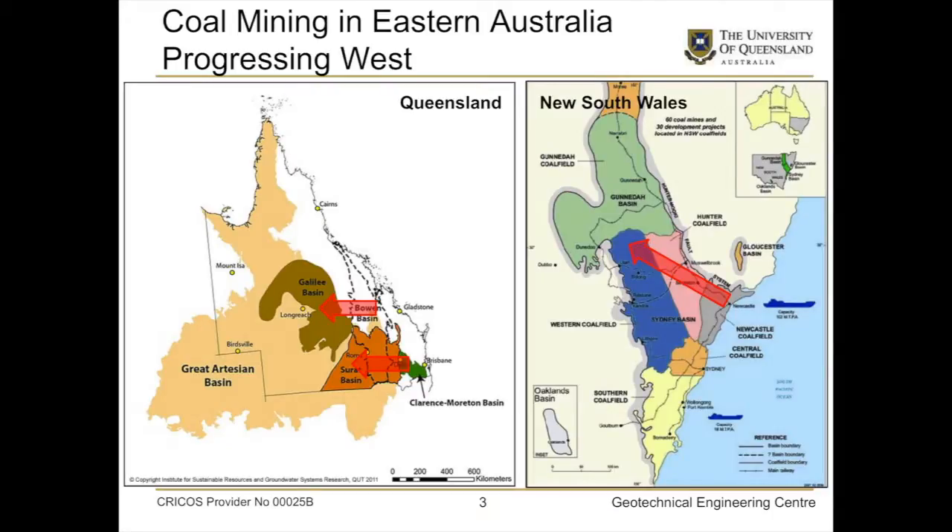Just to indicate the two areas I'm talking about: Queensland on the left and New South Wales on the right — those are the two coal basins. The direction we're moving in, in the case of Queensland, is west into the Surat Basin, almost due west of Brisbane. And we're moving from the Bowen Basin into the Galilee Basin, also due west.